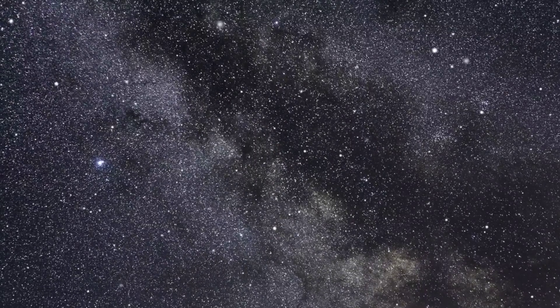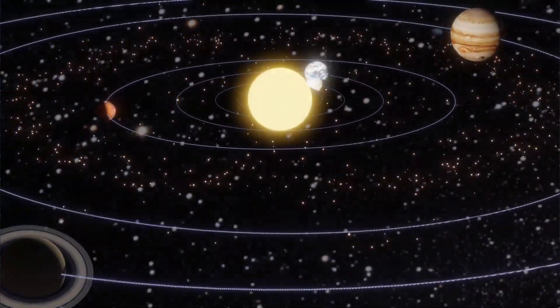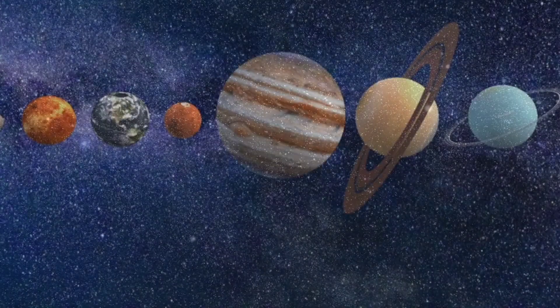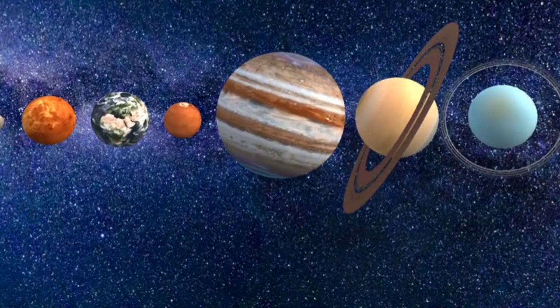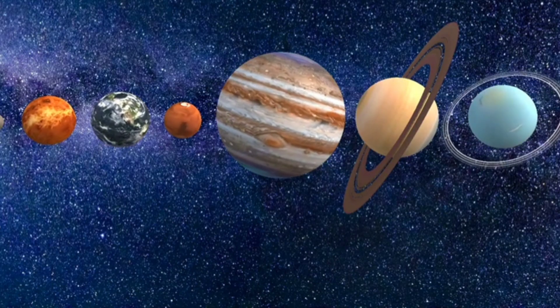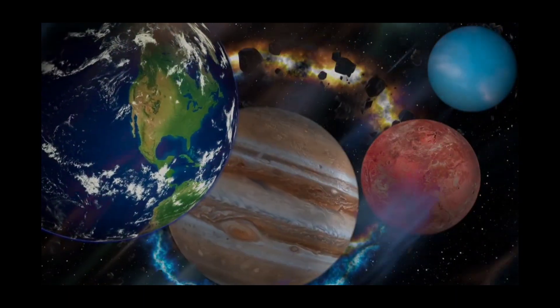Get ready for a giant planet. This one is so big you could fit all the other planets inside it. It's covered in swirling clouds and has a giant red spot. Have you guessed it yet? It's Jupiter. Jupiter is the largest planet in our solar system and has a giant storm called the Great Red Spot that's been raging for hundreds of years.